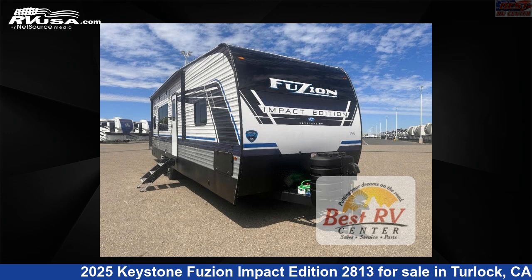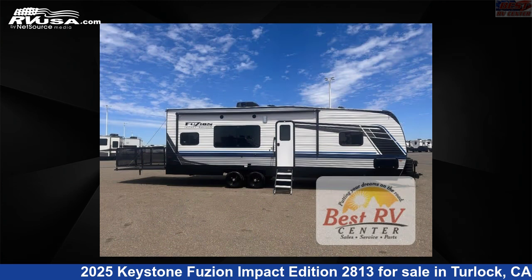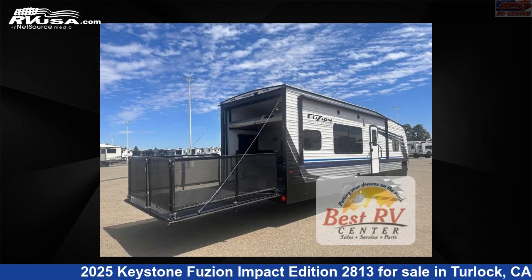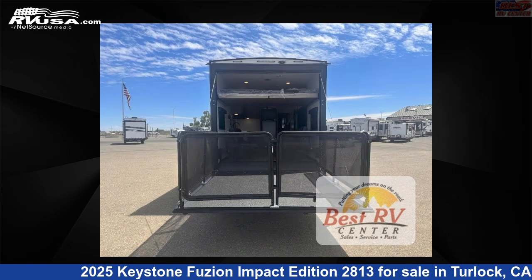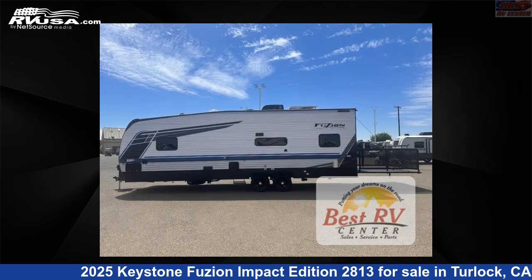This 2025 Keystone Fusion Impact Edition 2813 is a Toy Hauler RV. It is located in Turlock, California, 95382 and is offered for sale by Best RV Center. Click the link in the video description to visit RVUSA.com and see more photos as well as the current price.